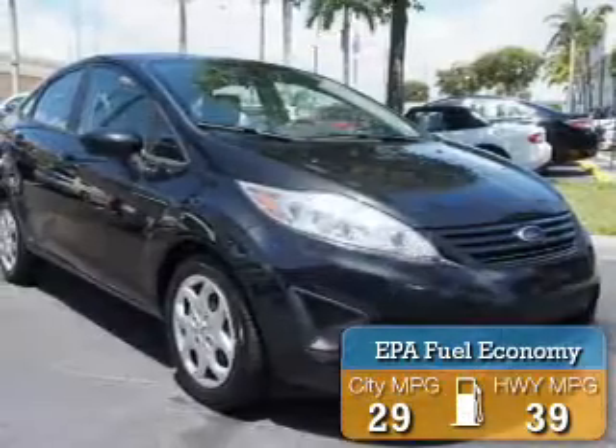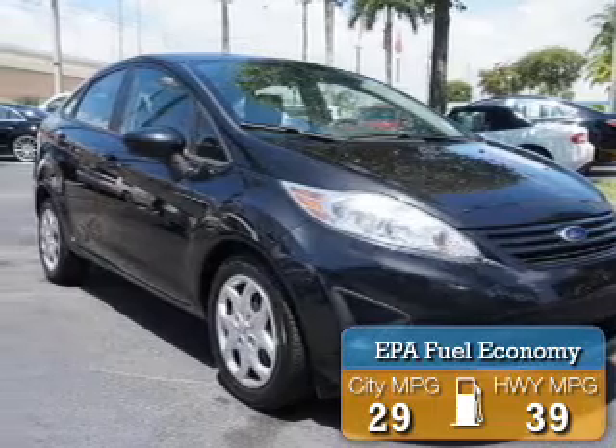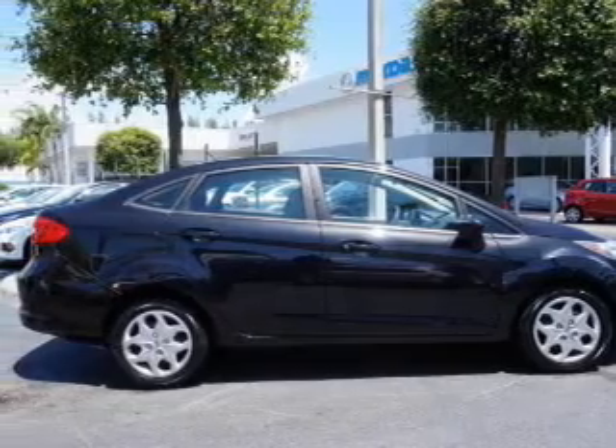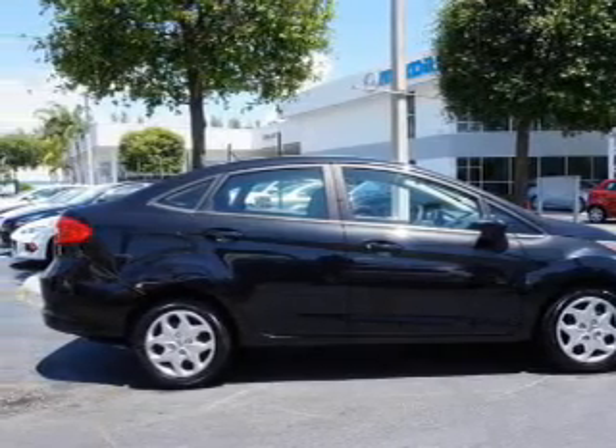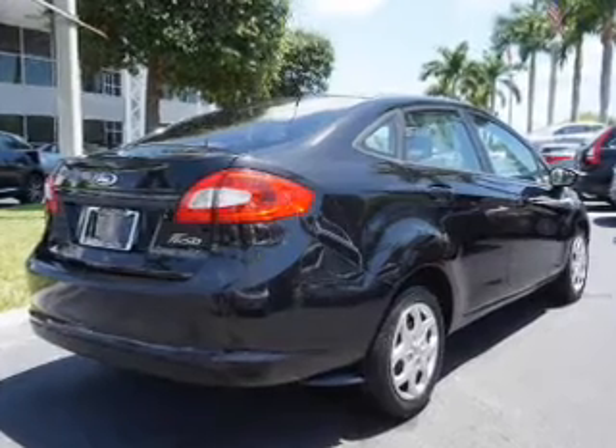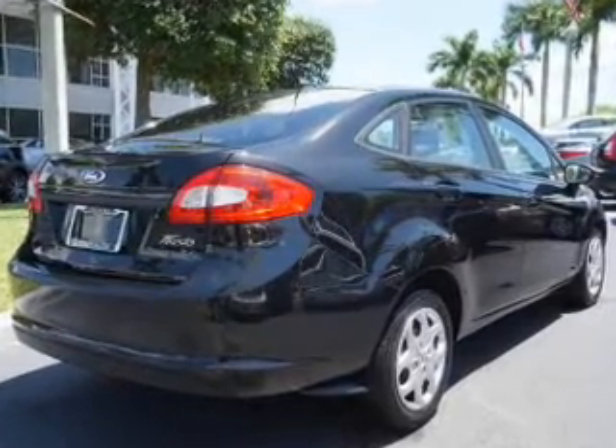Great fuel efficiency saves you money by requiring fewer trips to the gas station. The features include digital audio input, a tilt and telescopic steering wheel, privacy glass, air conditioning, power door locks, power mirrors, power steering, and AM-FM stereo.